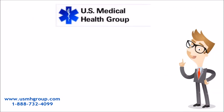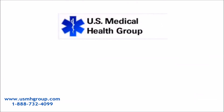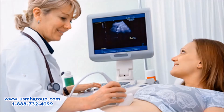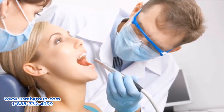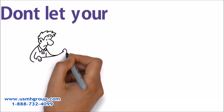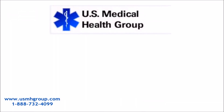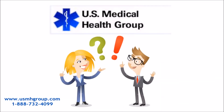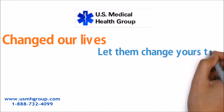Let U.S. Medical Health Group find the services you are looking for. They offer all sorts of free and low-cost doctors, including gynecologists, cardiologists, ophthalmologists, and dentists, as well as pharmacies. Don't let your financial or legal status get in the way of your health anymore. Let U.S. Medical Health Group help you. U.S. Medical Health Group changed our lives — let them change yours, too.